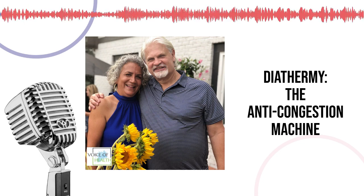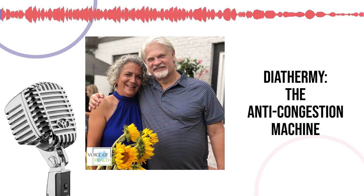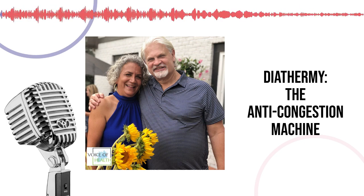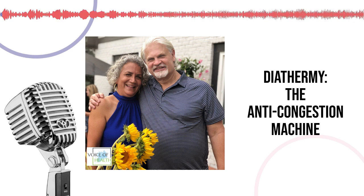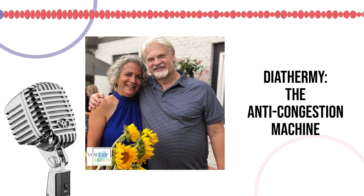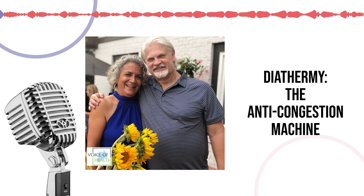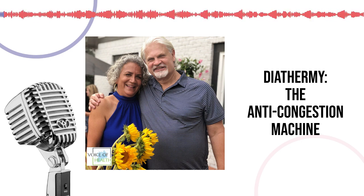Hi, I'm Lisa Prather and welcome to the Voice of Health with our host, Dr. Robert Prather of the Prather Practice, where lives are changed every day through the natural approach to healthcare. Today our show is about diathermy and its benefits. We have two large diathermy units in our office and they're usually busy all day long. Dr. Prather, what is diathermy?